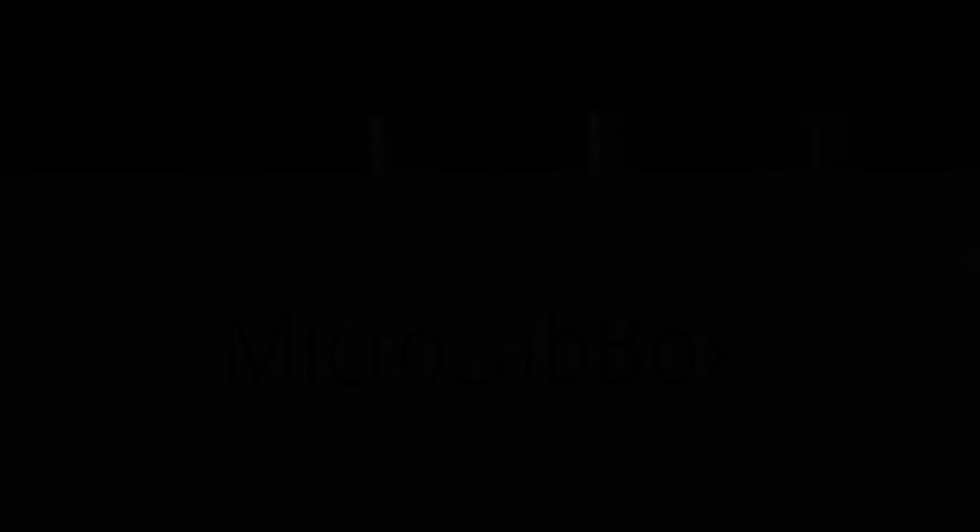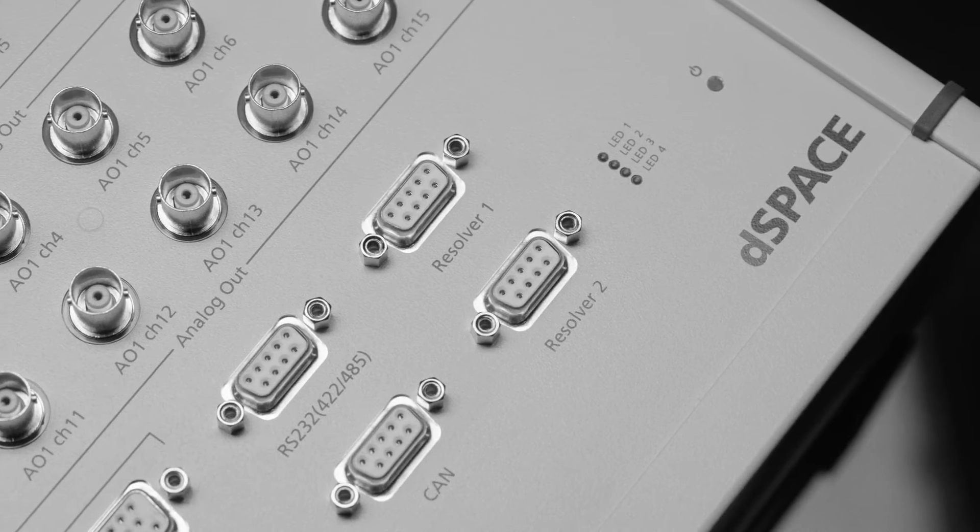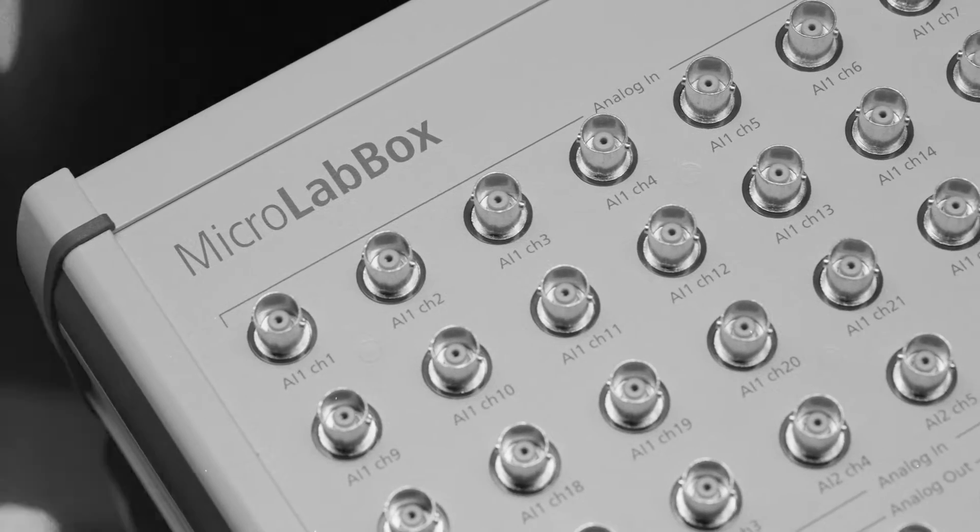How can a very good product be made even better? We did not want to reinvent the wheel. Instead, we wanted to build upon what made the microLab box such a great piece of hardware. The first microLab box was a revolutionary kind of product — but what exactly made it so successful?